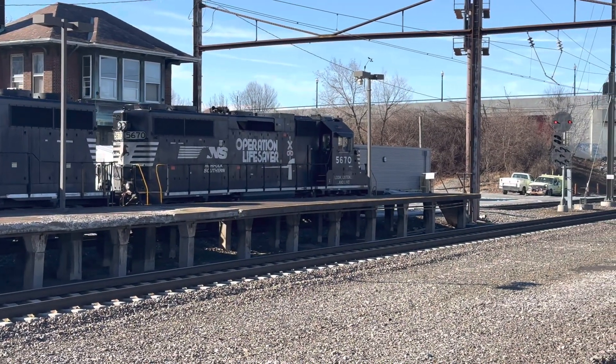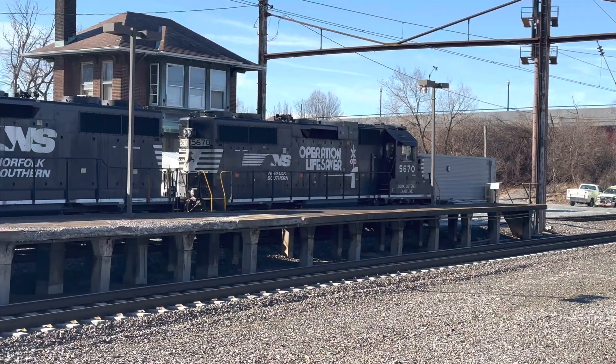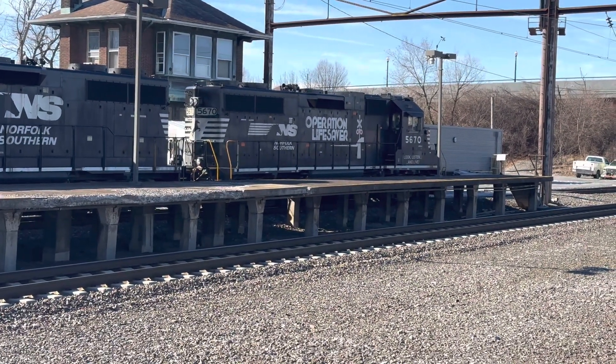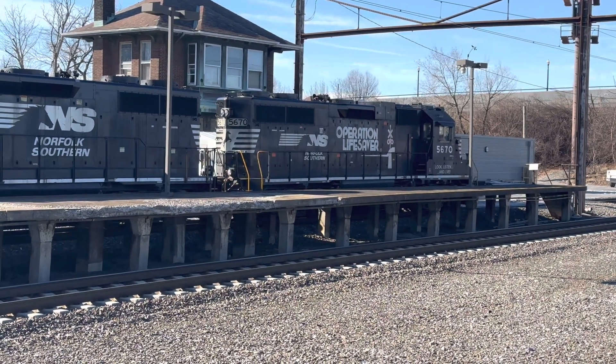666 will be on its way here, and eventually 666 will come here on the Eastbound Track.